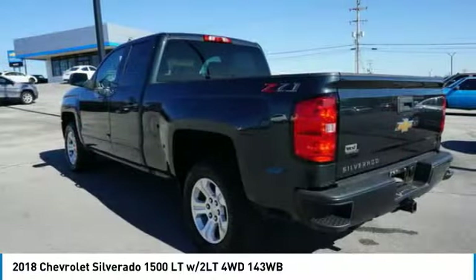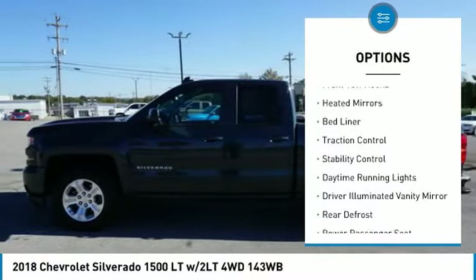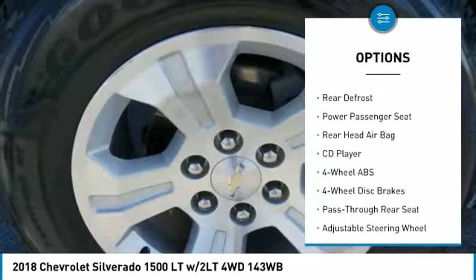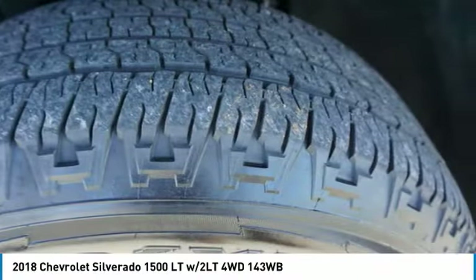Here are some of this vehicle's great options: tire pressure monitor, four-wheel drive, tow hitch, front tow hooks, heated mirrors, bed liner, traction control, stability control, daytime running lights, and driver illuminated vanity mirror.